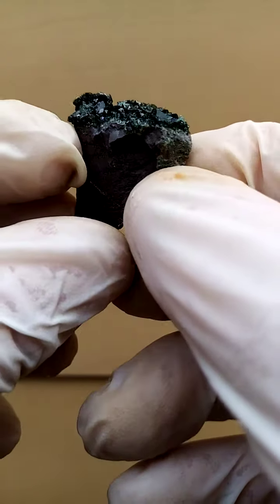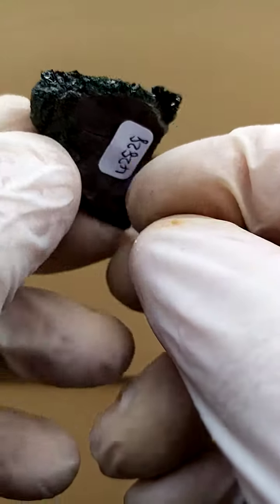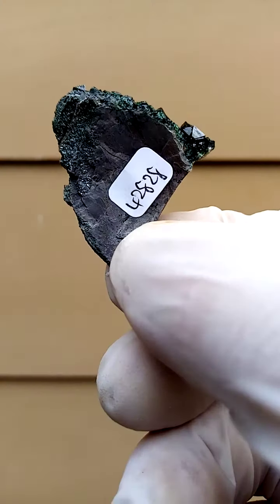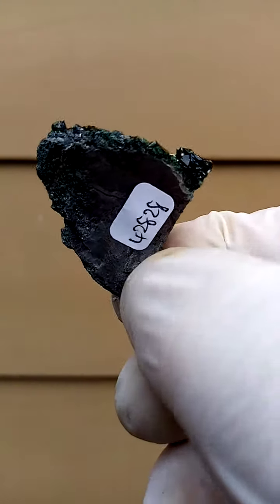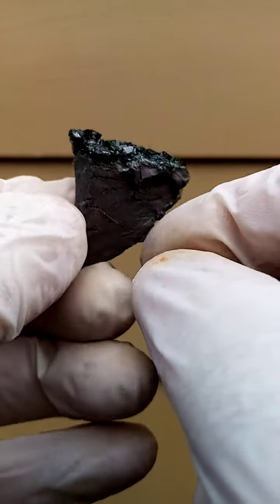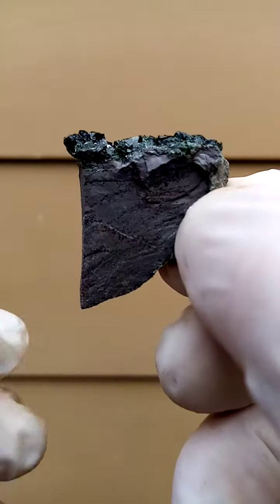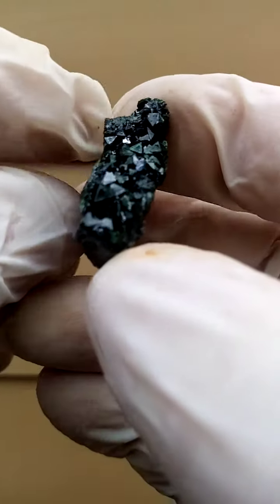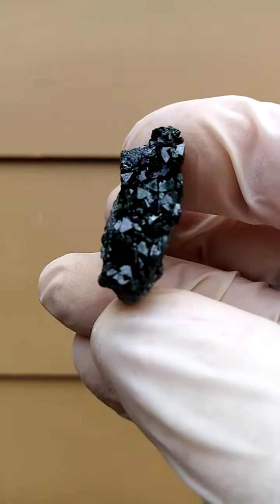From the Tenke Fungurumu mine in the Katanga. What comes to mind here is this horrible grey to black matrix, which has a fracture zone of quartz. I wouldn't even say young dolomite, and sitting on that are these intensely dark green libethenite crystals.